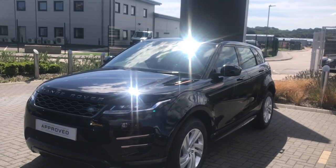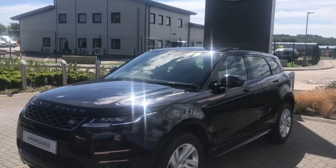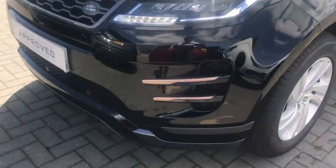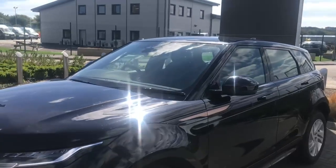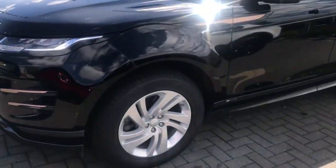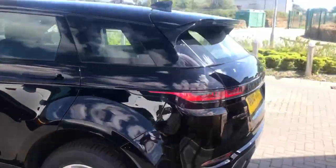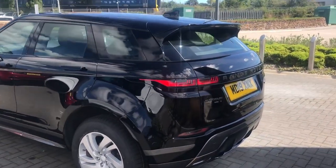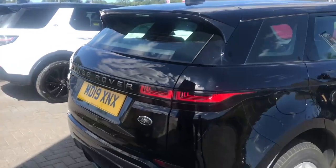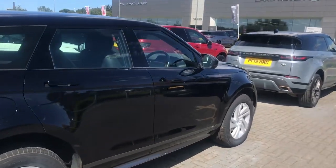This is the Range Rover Evoque R-Dynamic S finished in flat black. Being the R-Dynamic, you have the bronze accents on the front grille, side accents, and bonnet, along with 18-inch alloy wheels and the R-Dynamic badging just down the sill. This particular model is a D-150, which is a two-litre four-cylinder turbo diesel engine with 150 horsepower and automatic transmission.